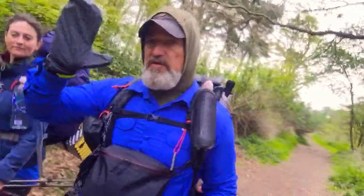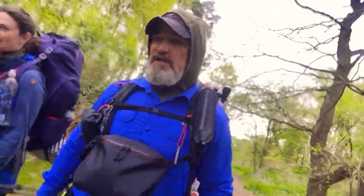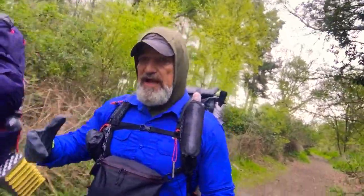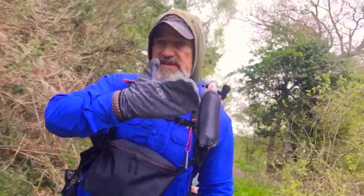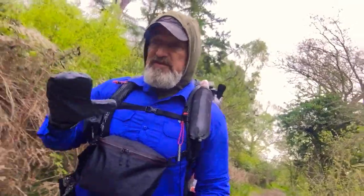I just want to quickly introduce you to your good old little mitt — it's the first time I'm using them. I'm a big glove user and for my hikes I've been struggling a little bit with cold hands. I bought these Outdoor Research mitts, they're about 30 pounds — whether you think that's cheap or expensive, I think that's great value for money.